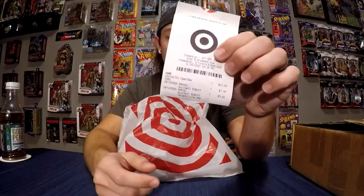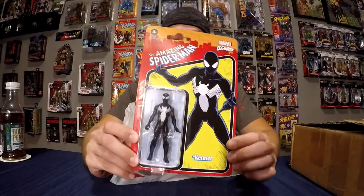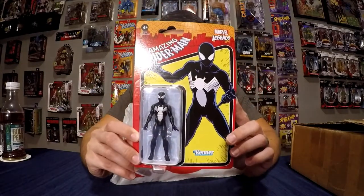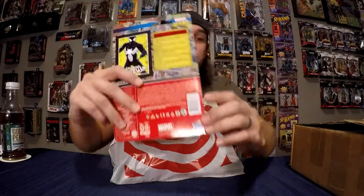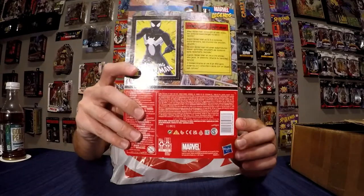As you guys see in the video, we went to Target. I'm getting two toys — 50% off, almost $7.89 and almost $5.52. We got the Amazing Spider-Man black suit symbiote — that's amazing. This is the only two I really wanted out of the wave.